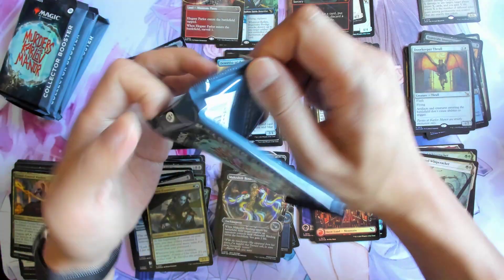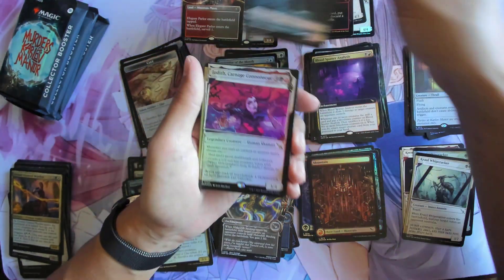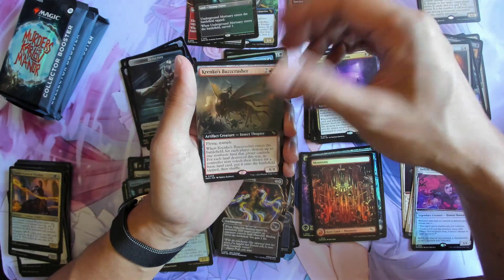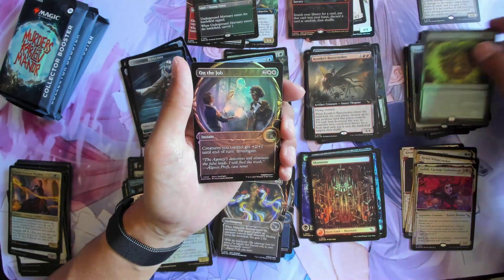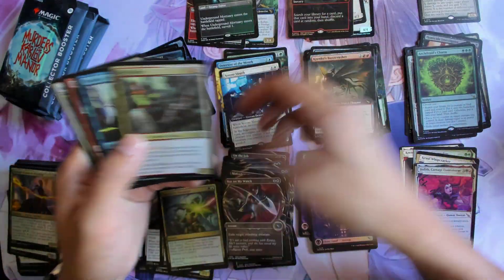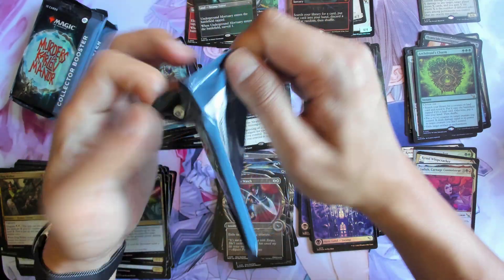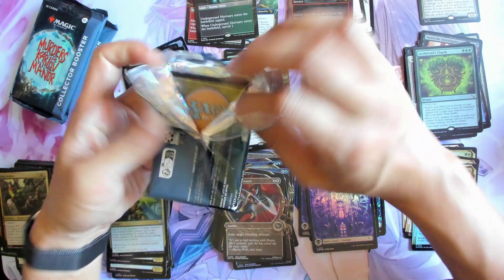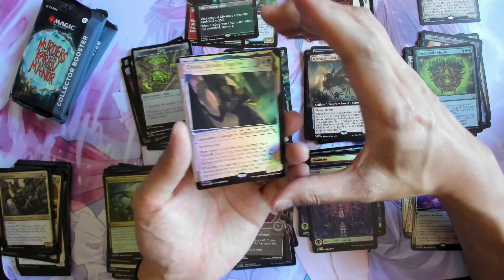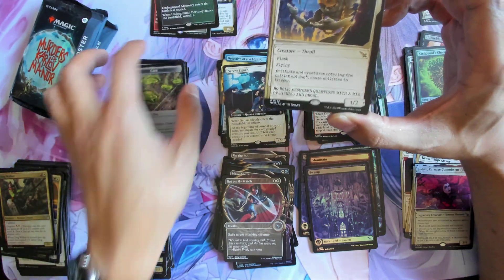Wow, we're already more than halfway down. We've got a foil normal dossier for Commander - oh cool, foil Astroos charm. Clue foil, foil mythic - that's Fuladossia. I actually like her normal one better.